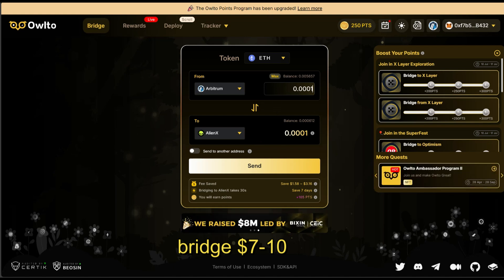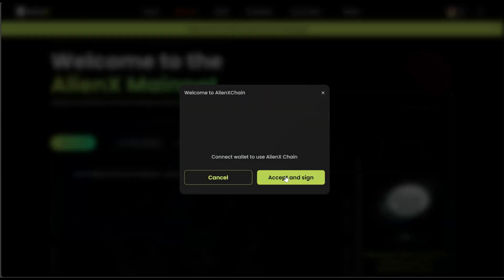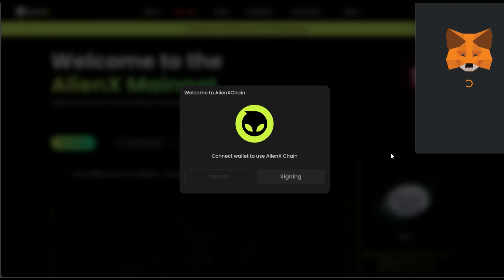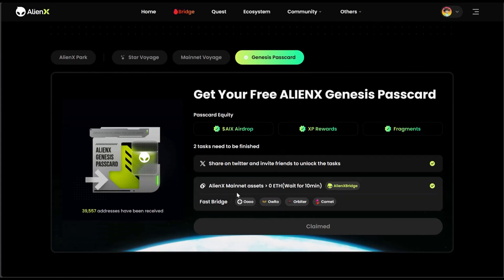Once you've completed the bridge transaction, come back to this page and click the verification button. It's going to mark those two tasks for you. Then you can proceed — let me connect my wallet and show you. Once you've done this, you can click to claim the AlienX genesis pass card. That's how I was able to complete this particular one, as you can see it's already been done for me.